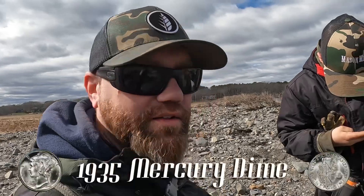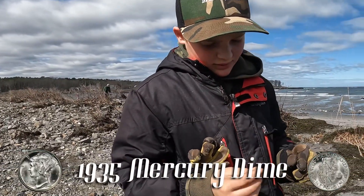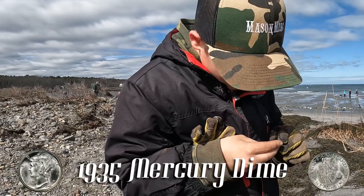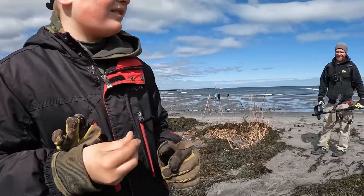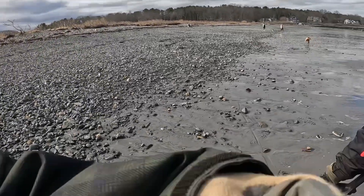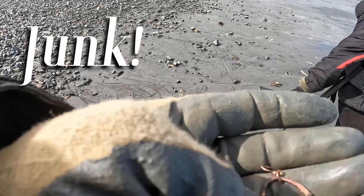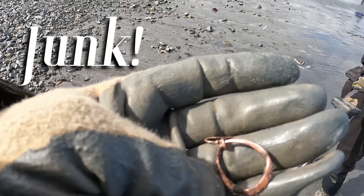All right guys, it finally happened - I got a Mercury dime! Mason's looking at the merc. You got a year on it? 35 - a '35 merc, nice. Eagle eyes! We'll take it. On the board with some jewelry too - I found myself an old copper earring. Nothing special but it's something. You got a ring?